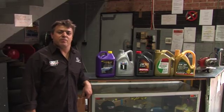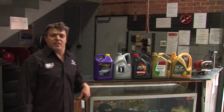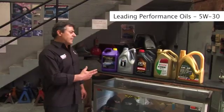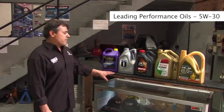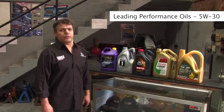Customers often ask me if oil makes a difference on the performance of vehicles, so that's what we're actually going to do today — we're going to put them to the test. This is the leading performance oil that we are going to test today. We've got US-made oils, European, and also Australian-made oils.